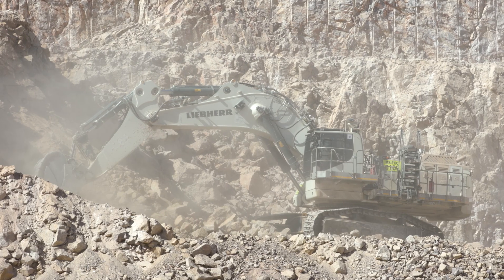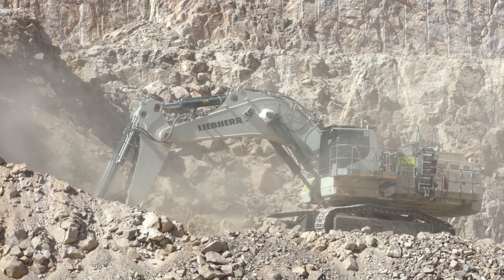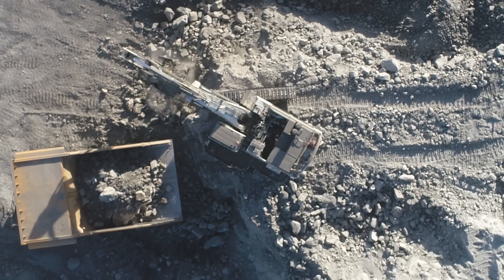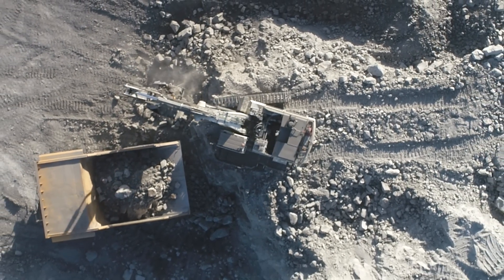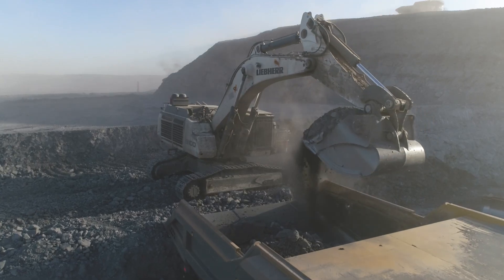All our engines undergo rigorous endurance tests to meet the reliability requirements of mining industry machines. It's important to know that these tests are really over-dimensioned to make sure that the engine, over its lifetime, will meet market requirements and guarantee the reliability and availability of the machine. Throughout the life of this engine, we have upgraded components to guarantee its reliability and availability, and we will be making continuous improvements to ensure we end up with a better product in the end.